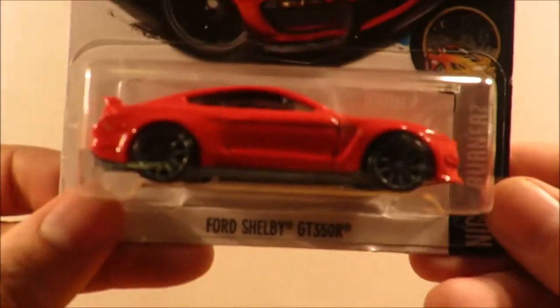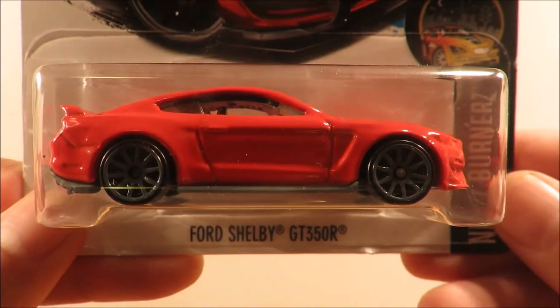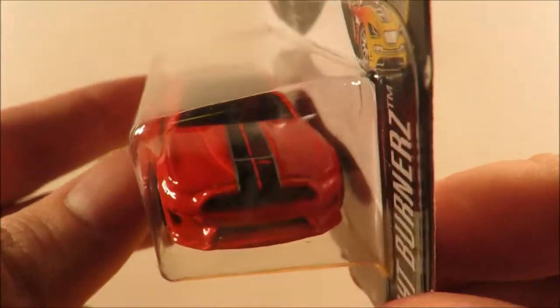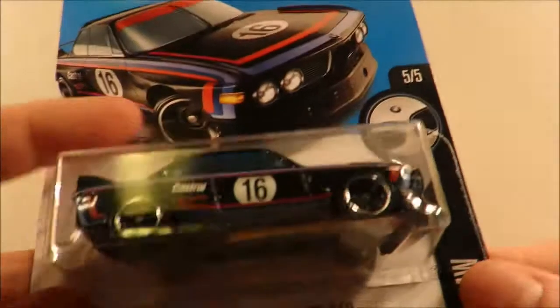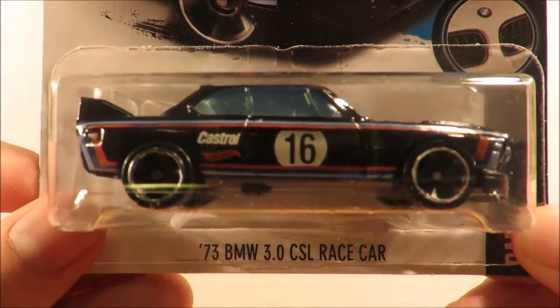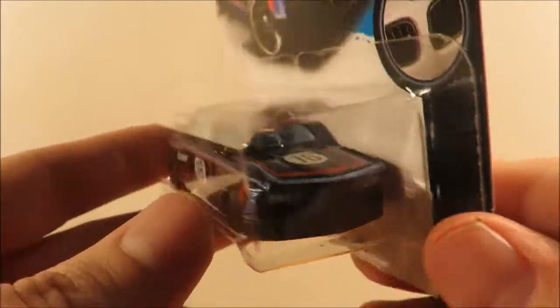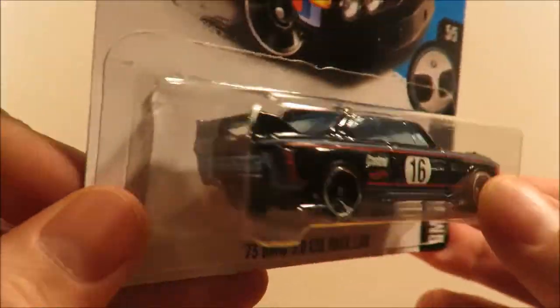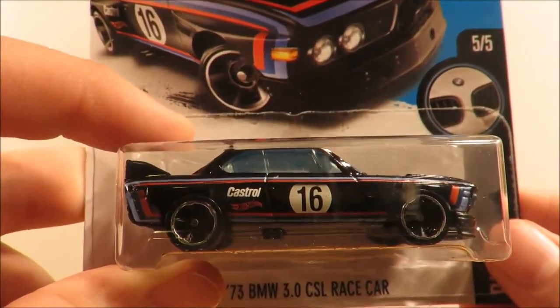We have three recolors of newer models. First up is a Ford Shelby GT350R in red and black — pretty plain. Then we have the '73 BMW 3 Litre CSL race car in black, which is nice. I think I prefer the white just a little bit more, but black is certainly a very nice color.